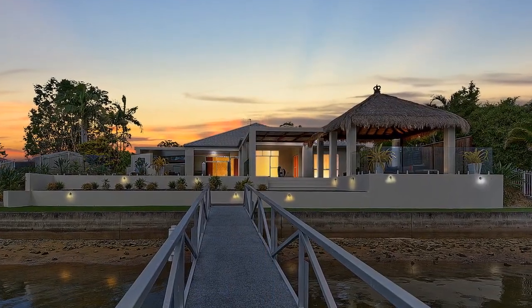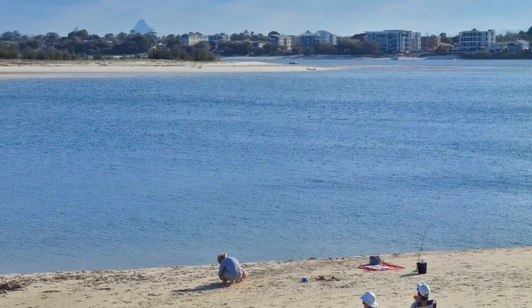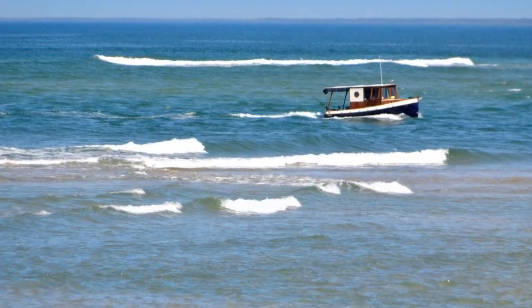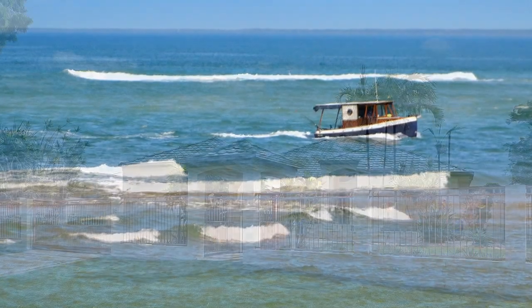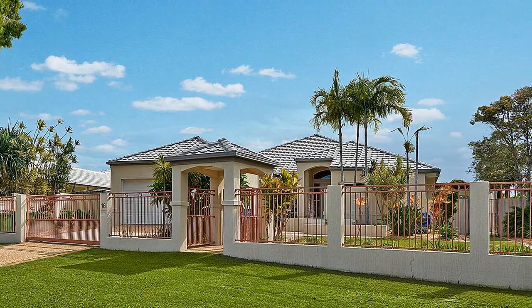Located on the main canal with no lock or weir to cross, you're just minutes from enjoying a day out on the Pumicestone Passage or fishing in the deep blue off the coast of Caloundra. Act quickly to inspect as this fine home will be gone in a flash.